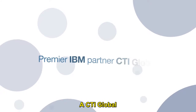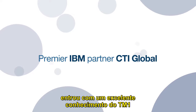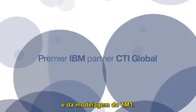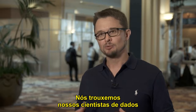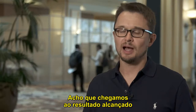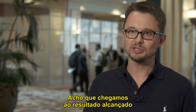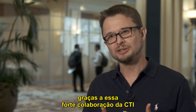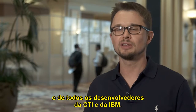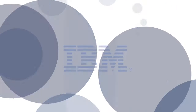CTI Global came with very strong knowledge of TM1 and TM1 modeling, and we brought our data scientists for modeling inside SPSS. I think we reached what we reached because of this close partnership with CTI and all the developers from CTI and IBM.